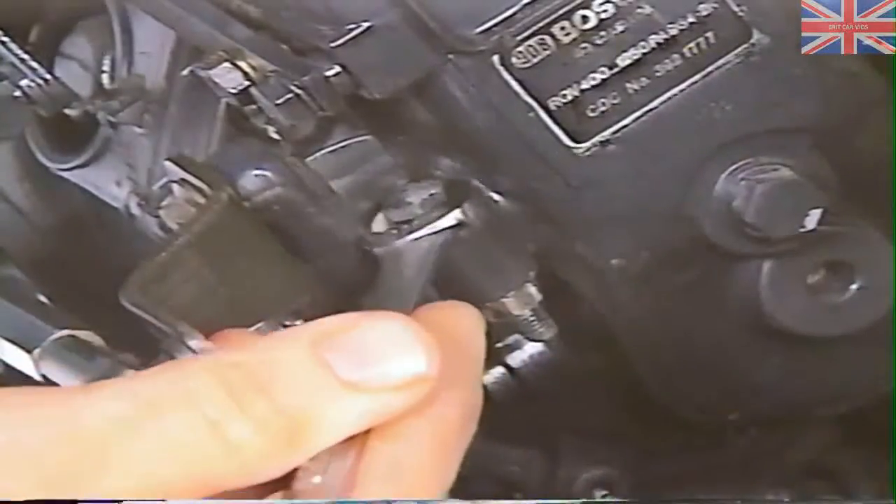Idle speed that is out of adjustment can cause surging, rough idle, or stalling. You can adjust idle RPM at the idle speed screw located at the rear of the injection pump. Loosen the lock nut and turn the screw in or out to adjust the RPM. Misadjusted low idle is a relatively rare cause of performance complaints compared to misadjusted throttle linkage. Checking linkage adjustments is easy and should be covered right after confirming correct idle speed.